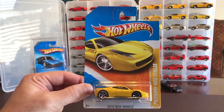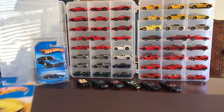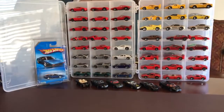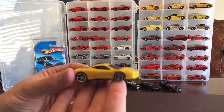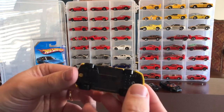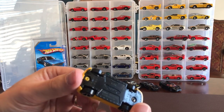I typically try and research my cars and give you guys some information as I'm sharing, but I didn't have time to do that today. I was so excited I just wanted to get it out to you guys. I'll let you know every one of these were five dollars - this was an incredible find. I love this store. Look at this casting right here - I don't know if I have this casting; you guys can probably tell me quicker than I can.